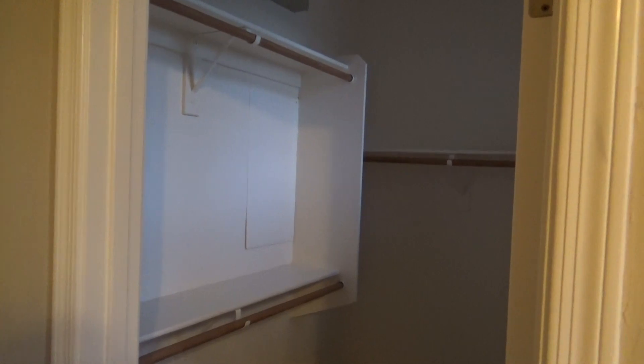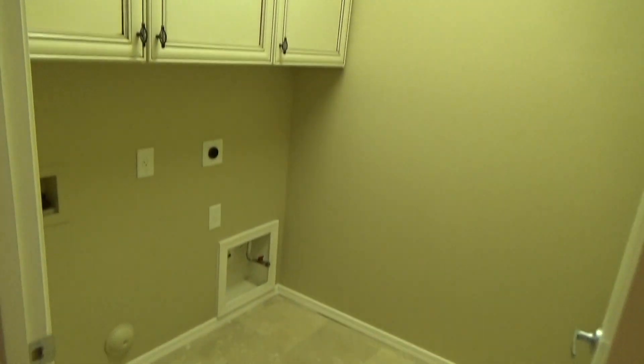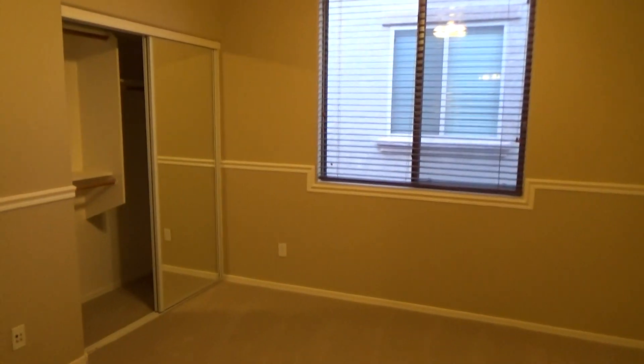We have our first bedroom here. Wood blinds throughout in this home. This bedroom does have a walk-in closet. Down the hallway, we have our laundry room. Nice cabinets above the washer and dryer area. Our second bedroom has some mirror closet doors.